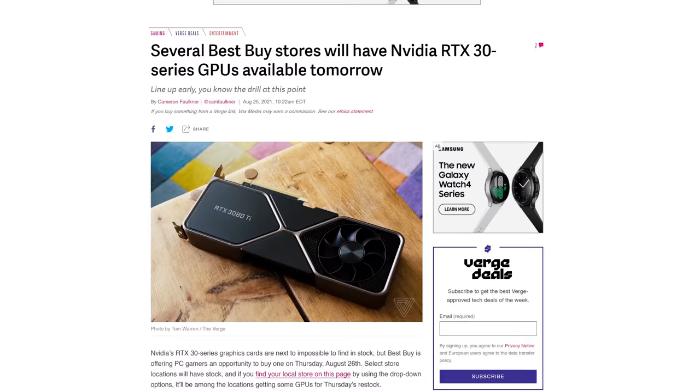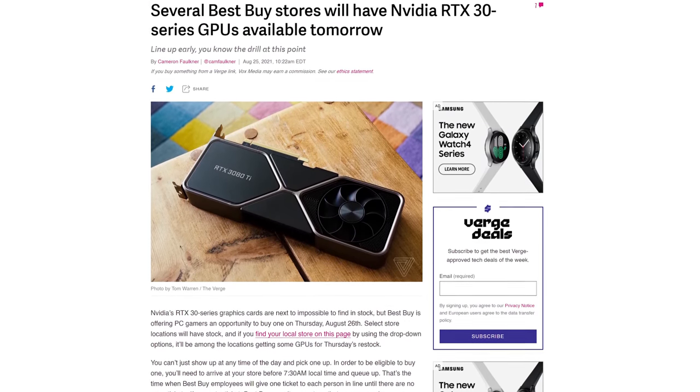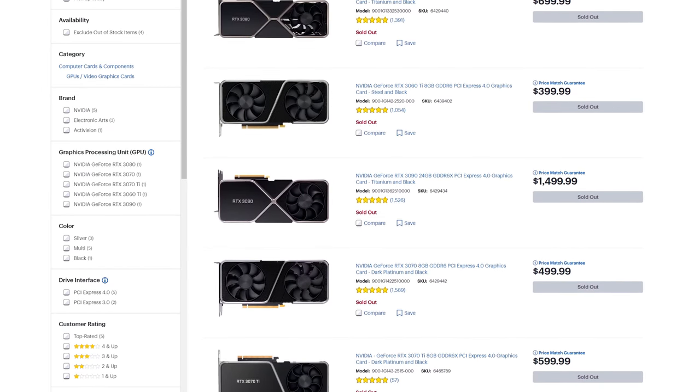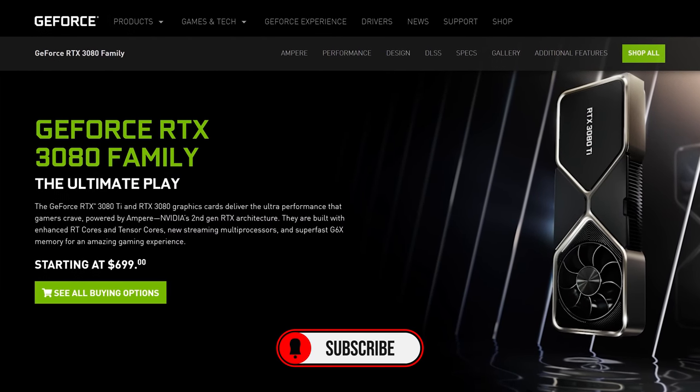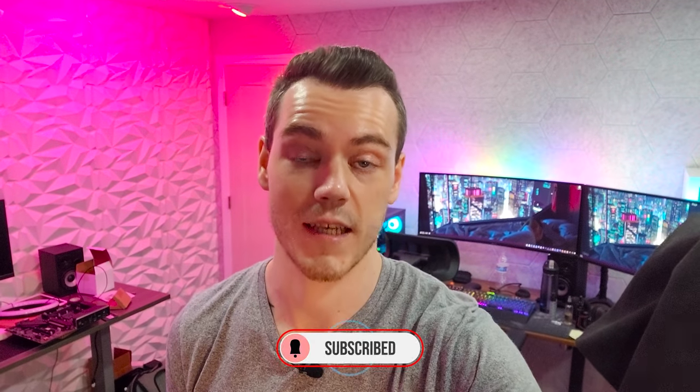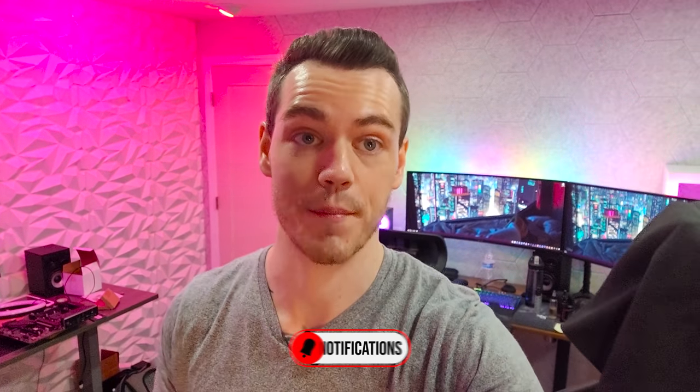Hey guys, James from Tech Lens here. Today is the 25th of August and there are rumors circulating on the internet that tomorrow, the 26th, there's going to be a Best Buy in-store drop of NVIDIA RTX 3000 series GPUs — the Founders Edition cards at MSRP, designed and built by NVIDIA so they can stick to that $700 price point for the 3080, which is the card I'm hoping to buy.